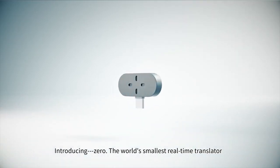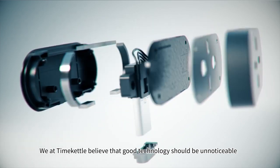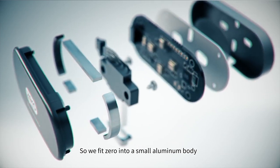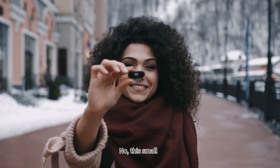Introducing Xero, the world's smallest real-time translator. We at Time Kettle believe that good technology should be unnoticeable, so we fit Xero into a small aluminum body. This small? No, this small.